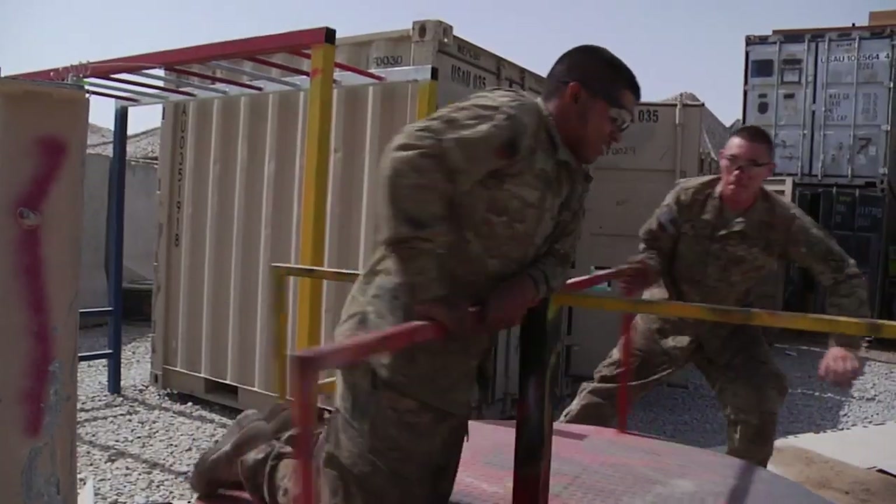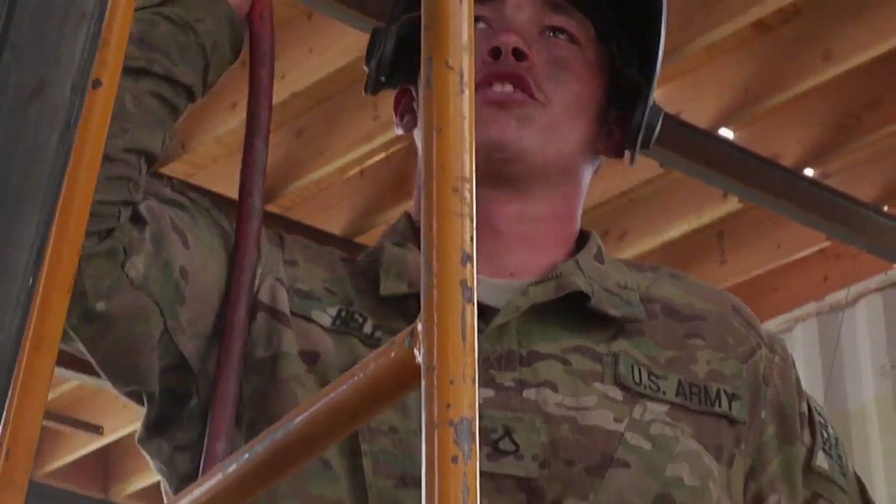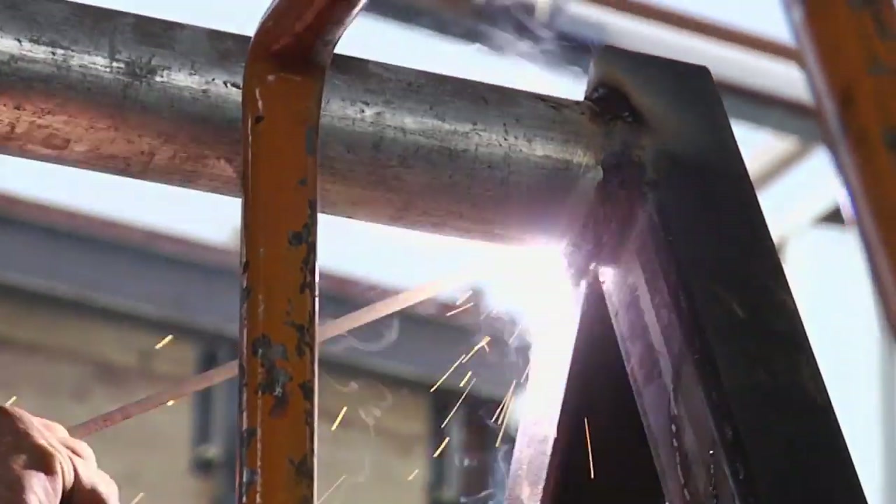We grind down all the sharp corners so it doesn't cut them. The merry-go-rounds we're making are pretty fast and we got to plasma cut the top, so it leaves a lot of jagged edges, so we got to grind everything down when we're done.